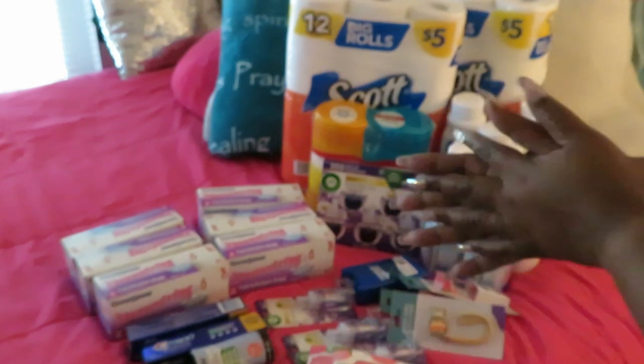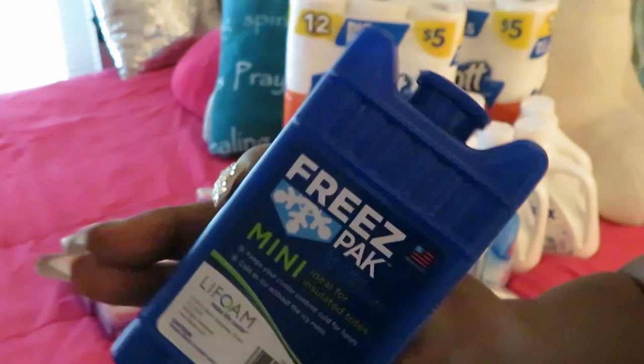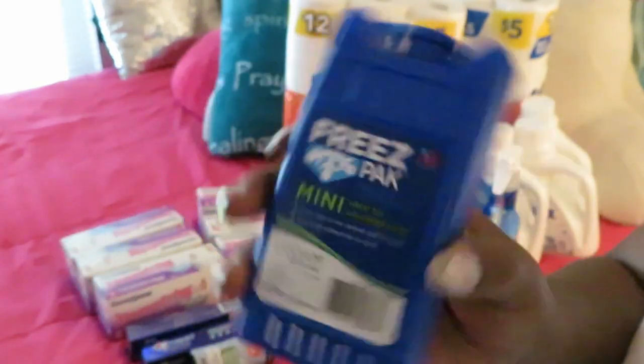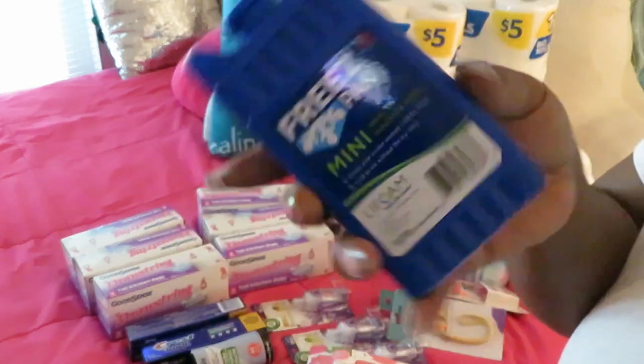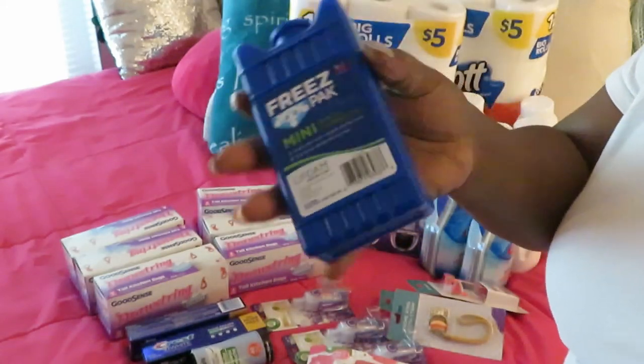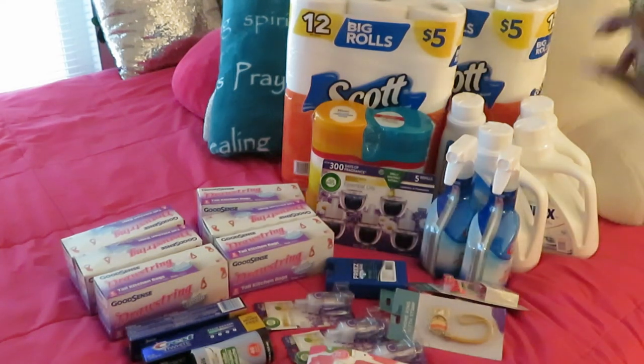Almost forgot — I got a freezer pack from Dollar Tree because my 16-year-old likes to take her lunch to school and needs something to keep her drinks cool. It fits perfectly in her lunch bag. That's my little Walgreens and Dollar Tree haul! It was hot out there that day. Thanks so much for watching — like, comment, subscribe, and follow me on all my social media at Arika Misha. Knowledge is power!